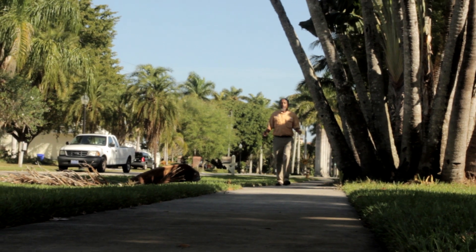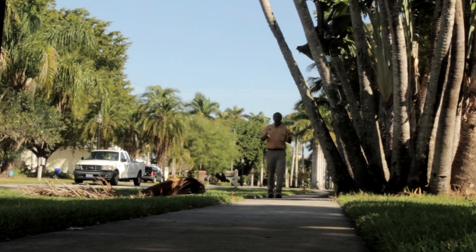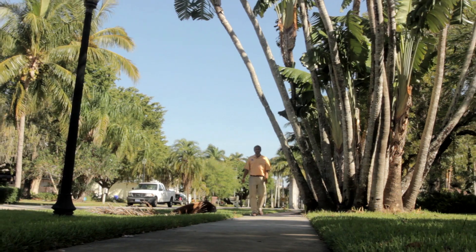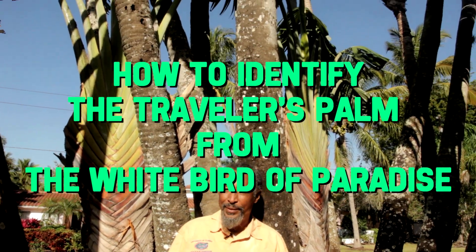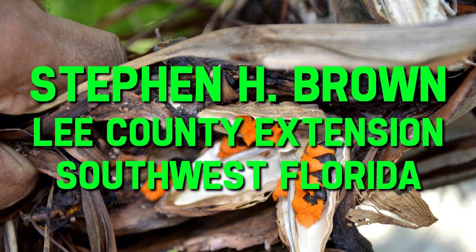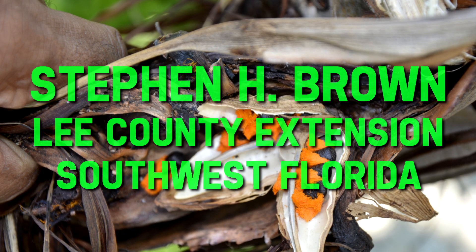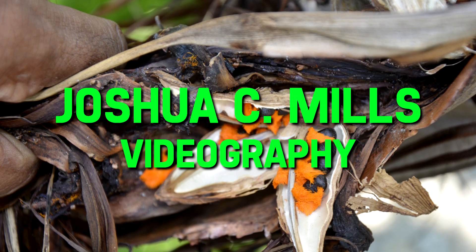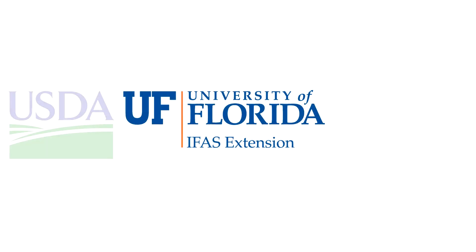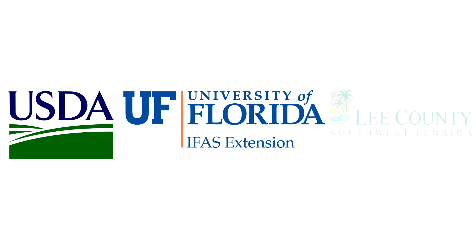Hopefully you've learned the differences between the traveler's palm and the white bird of paradise. Stephen Brown, Southwest Florida, Lee County Extension Service — there is always something new to learn in the Florida landscape, and that's why we're here today. Lee County Extension is a partnership between the USDA, the University of Florida IFAS, and Lee County government.